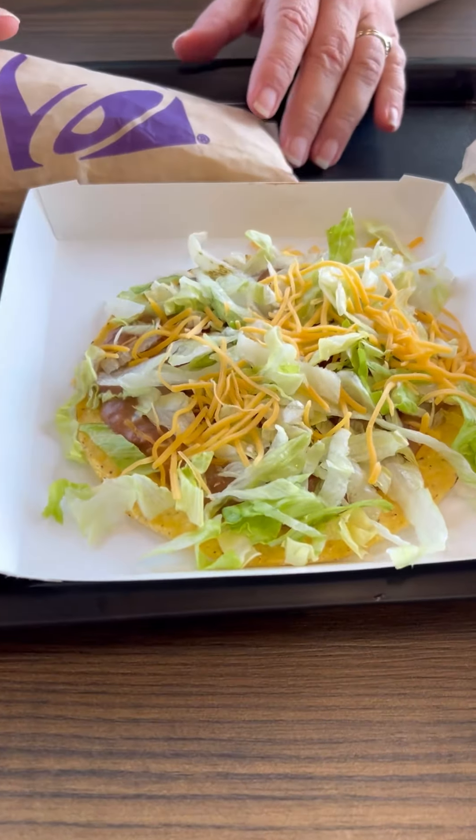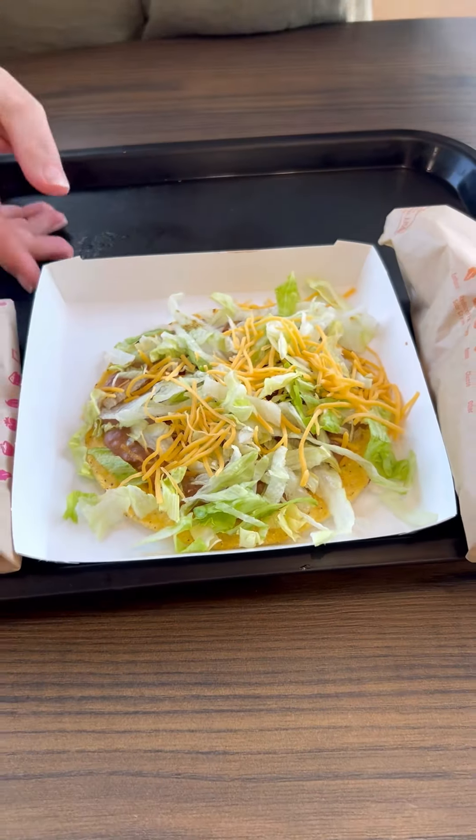Starting out in the 60s with one of the original menu items — the tostada. They stopped this in 2020. Why?